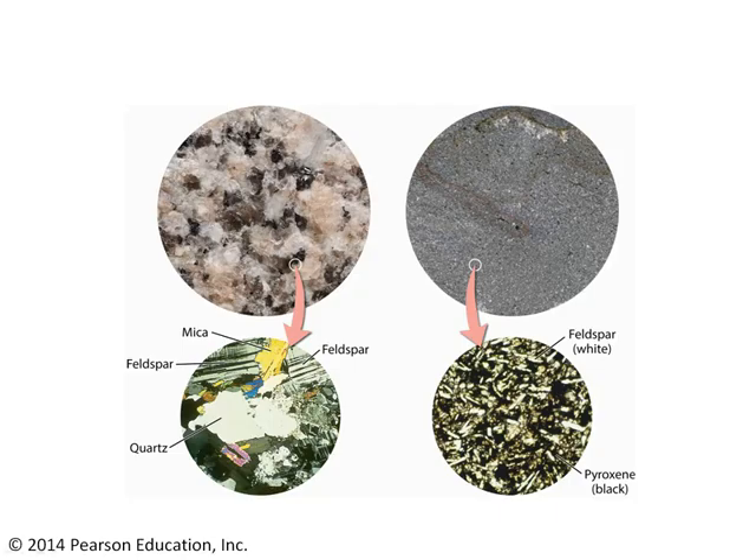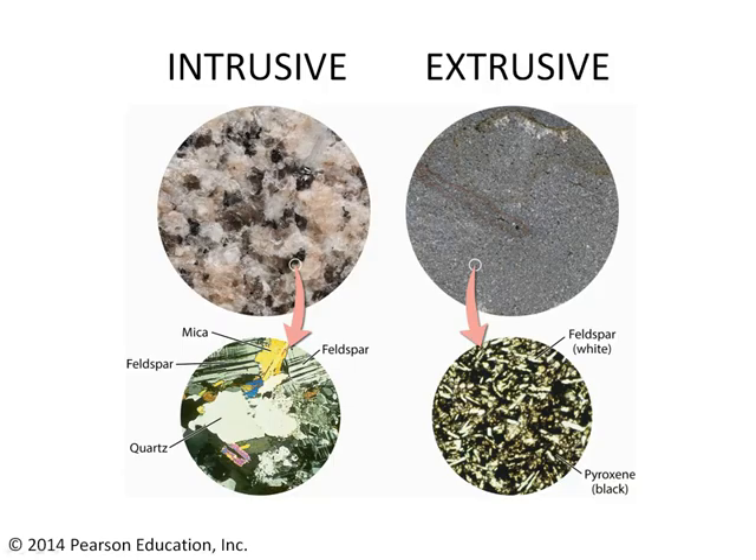So what does this look like? Intrusive igneous rocks have large crystals that are readily visible to the naked eye, meaning you don't need a magnifying glass or a microscope to look at them. On the other hand, extrusive igneous rocks are so fine-grained that you will not be able to see the individual mineral crystals with the naked eye. You will need a microscope or something like it in order to see the individual mineral crystals.